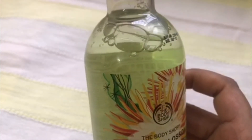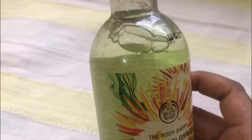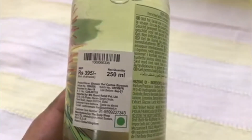The smell of the shower gel is quite difficult to describe — it's a floral smell with a hint of cactus in it. The cost for a 250ml bottle is Rs. 395, which is slightly higher than the other shower gels from the brand.